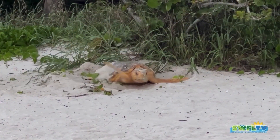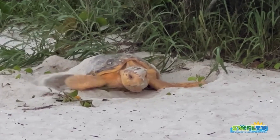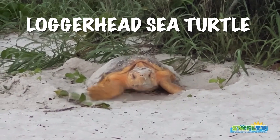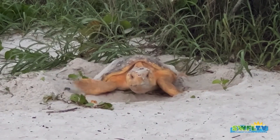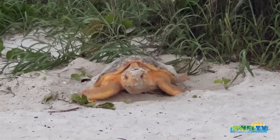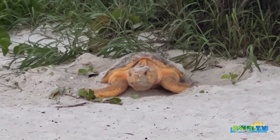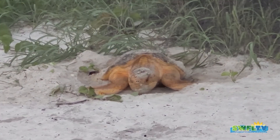If you're wondering what these sea turtles look like that come on shore and create these nests, they are loggerhead sea turtles. Here's a little video of one that I captured a few years ago at Delnor-Wiggins Pass State Park. She was out a little late — out as that sun was starting to come up. That's a female loggerhead.